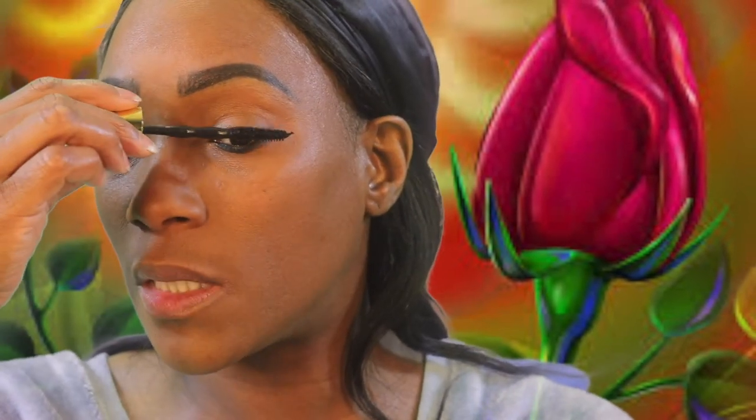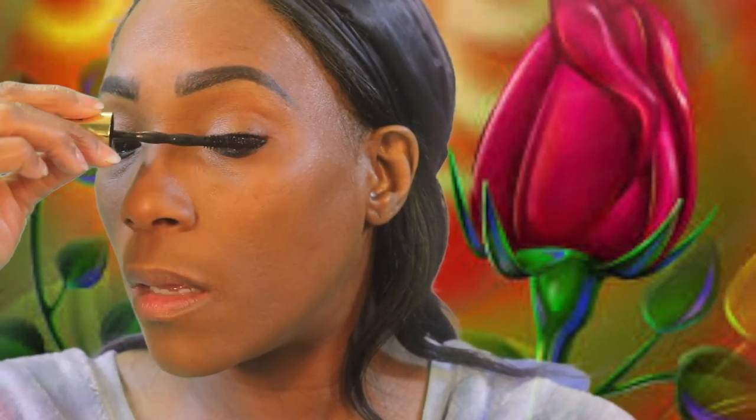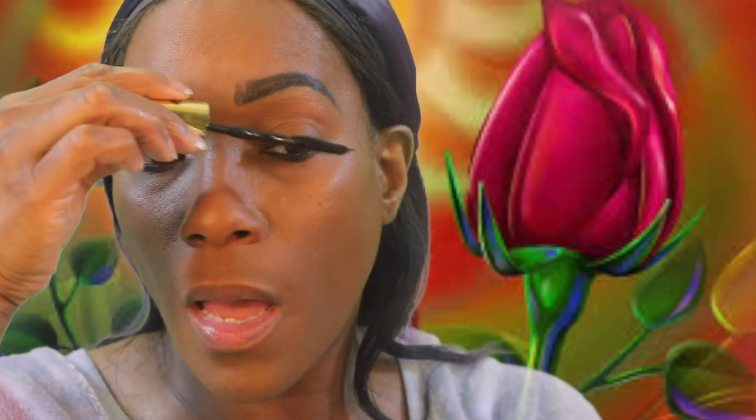I'm not doing a whole lot with makeup today. It's my Friday, and I'm really just testing out the foundation. I want this to be my everyday routine. I don't wear eye shadow to work unless I shoot a video. But this video is not about eye shadow, it's about foundation, so we're just gonna keep it simple.